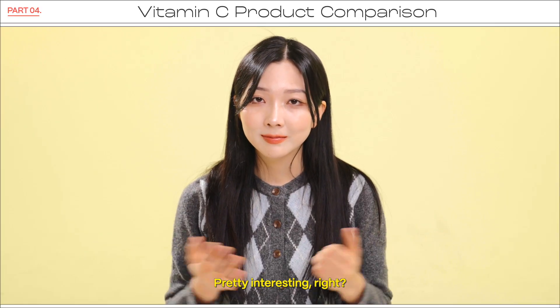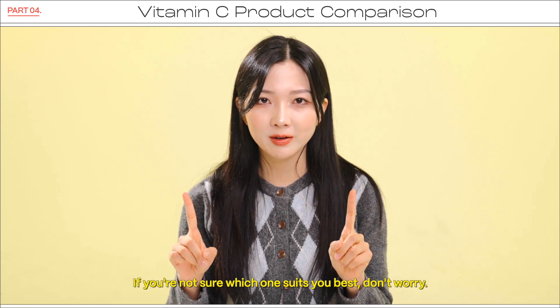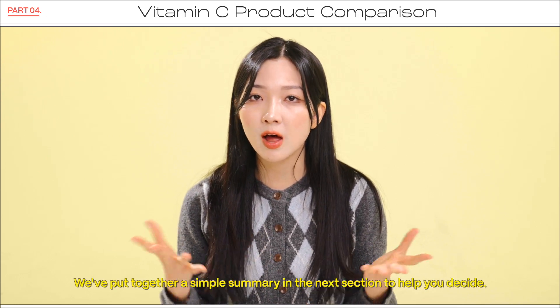Pretty interesting, right? If you're not sure which one suits you best, don't worry — we've put together a simple summary in the next section to help you decide.